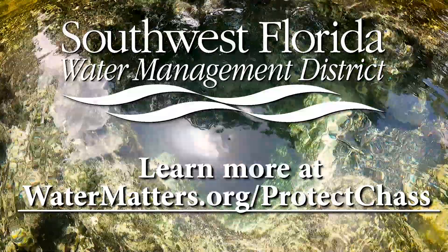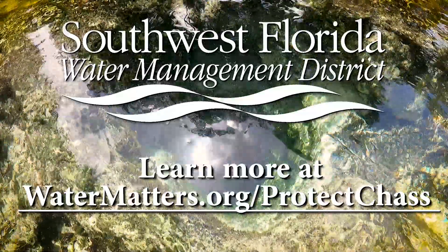Protection of our water resources is a community effort. Learn how you can help protect the Chaswitzka River by visiting watermatters.org/protectChas.